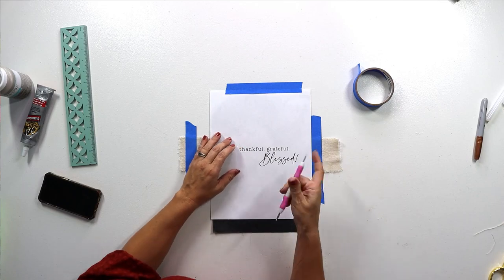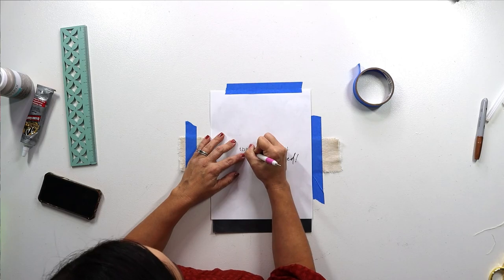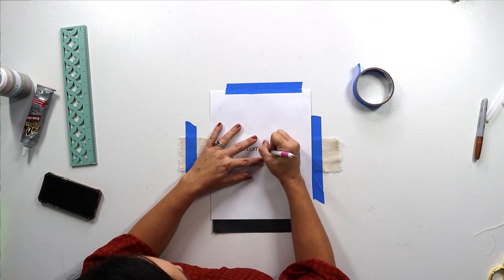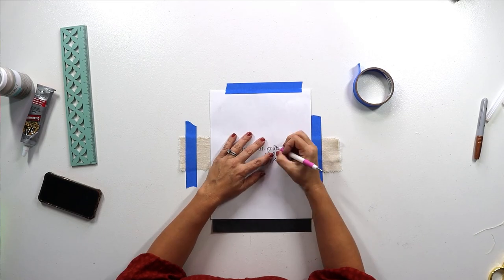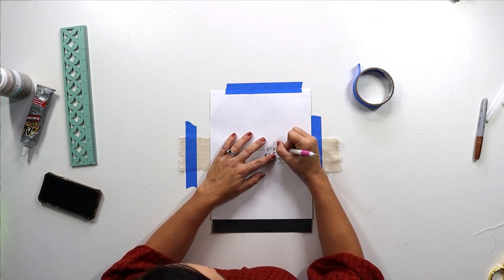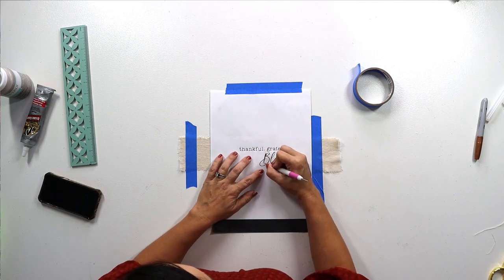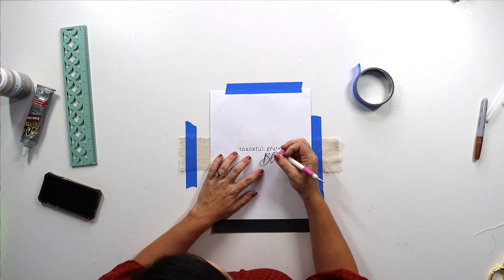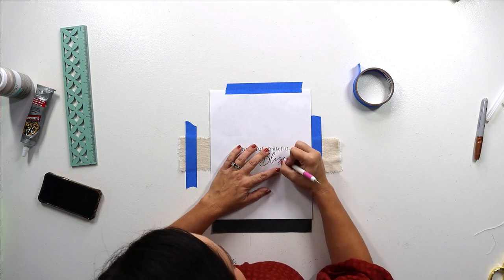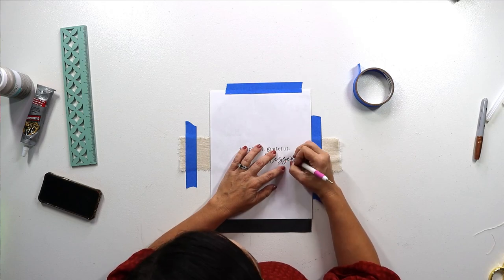I have a free printable that says 'thankful, grateful, blessed.' We take some graphite paper and this printable, center it just a tad off center, put the graphite paper behind our printable, lay it over the top of our canvas strip, and use a stylus to simply trace the lettering. The graphite paper will transfer that image onto our canvas. This works sometimes and doesn't work sometimes, but usually on this kind of flat thin canvas drop cloth it works just fine — and it did in this case.